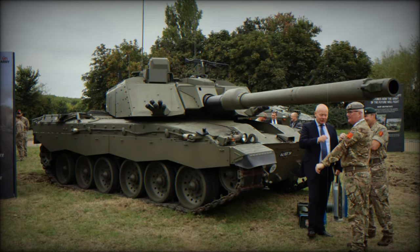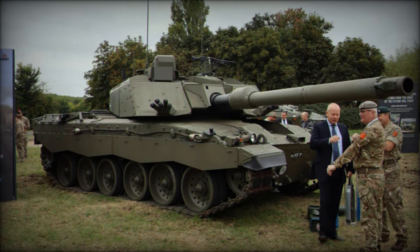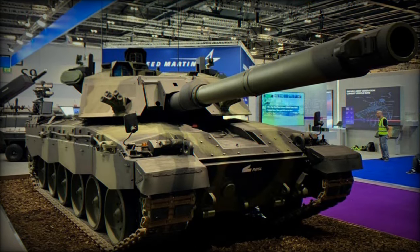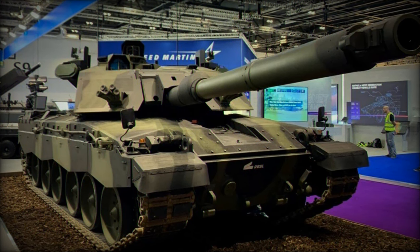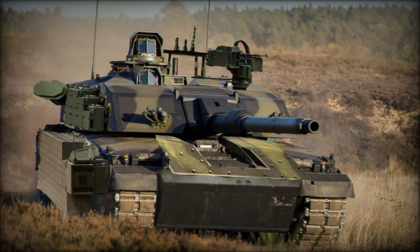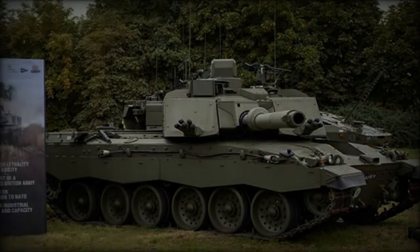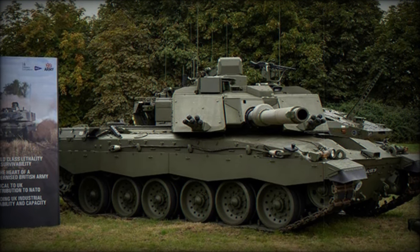This new armor not only enhances protection against modern threats, such as armor-piercing fin-stabilized discarding sabot (APFSDS) rounds and improvised explosive devices (IEDs), but also offers modularity, allowing for quicker and easier repairs or upgrades on the battlefield. This modular design represents a significant step forward in operational flexibility, ensuring that the Challenger 3 can stay in the fight longer and be more easily adapted to new threats as they evolve.